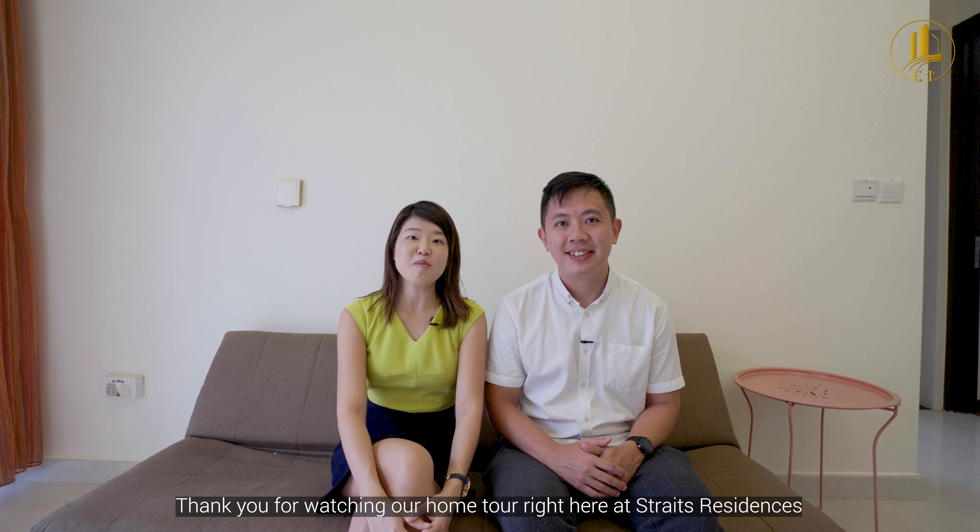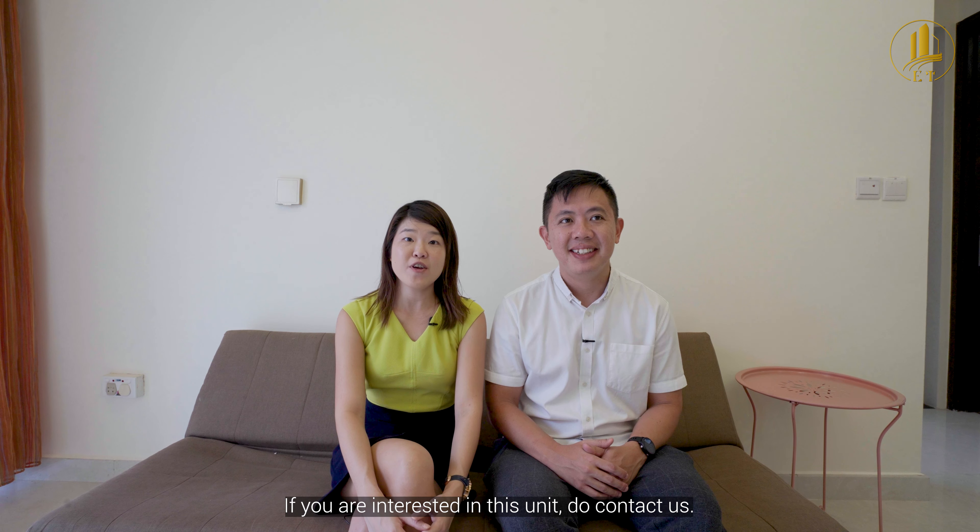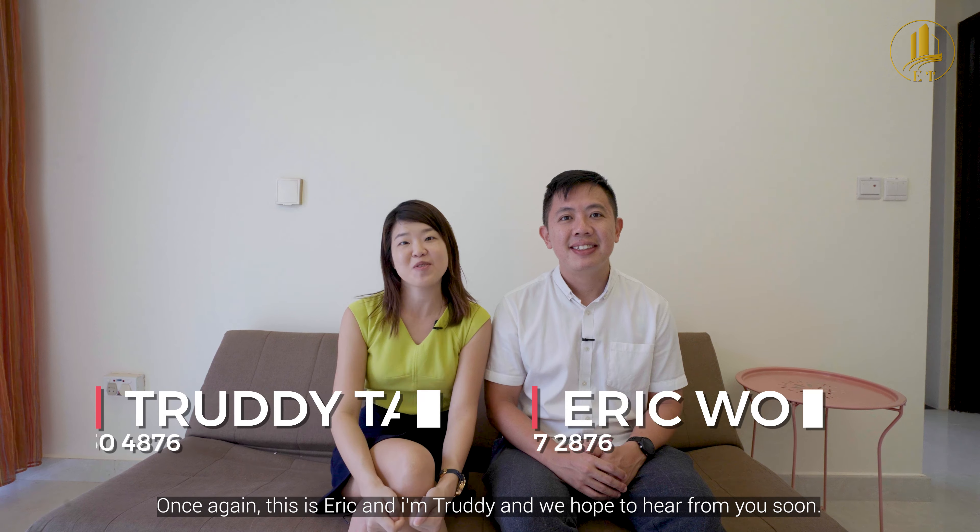Thank you for watching our home tour right here at Streets Residences. If you're interested, feel free to contact us. Once again, this is Eric and I'm Trudy, and we hope to hear from you soon.